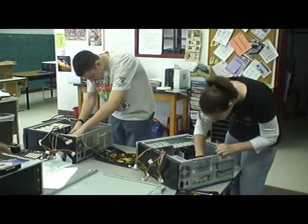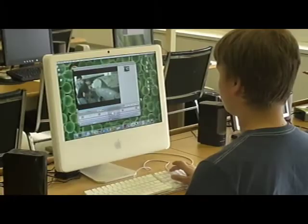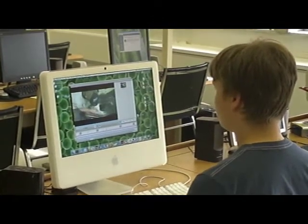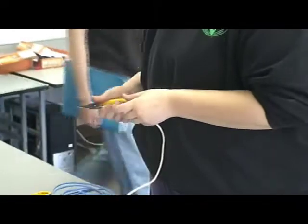The Computer Technology program is designed for students who wish to pursue a career in this ever-changing and challenging field. Students will learn to assemble computers, load operating systems, and application software.